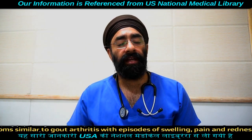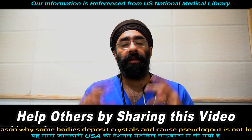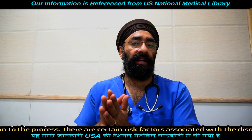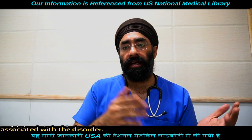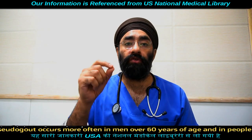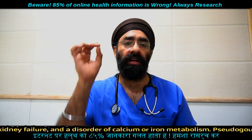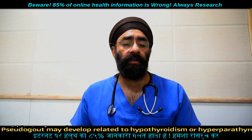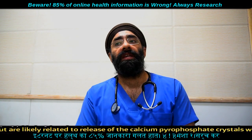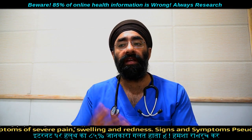The condition involves crystals deposited in the body. The body reacts to these crystals as a foreign body, causing inflammation in the joint. In the case of gout, you see joint swelling, redness, and involvement of the big toe. But in Pseudogout, uric acid is not the cause.